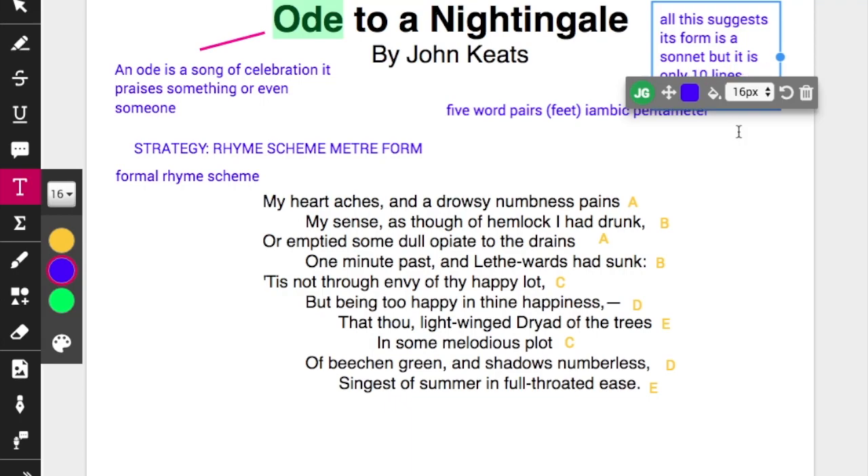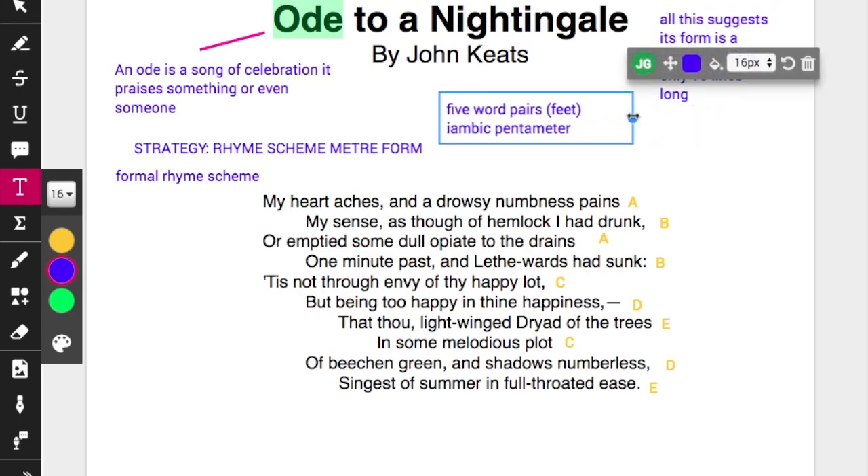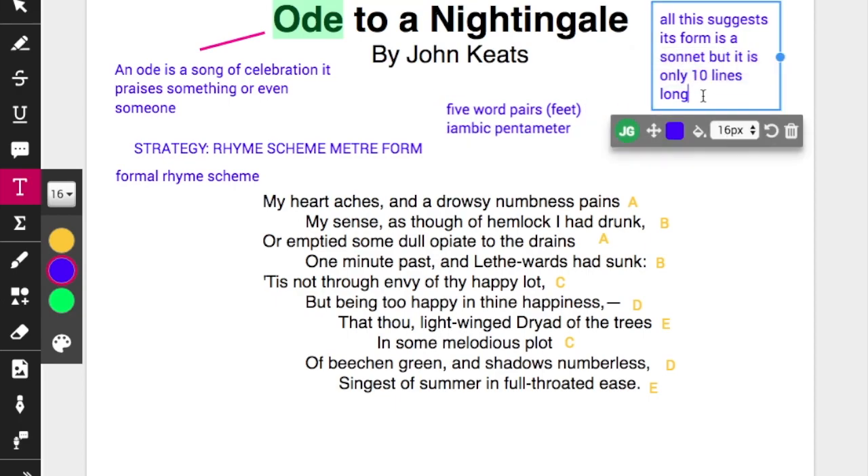It's using that form and that style but not adhering to it entirely, because he's writing a longer poem with several stanzas. A sonnet stands on its own in 14 lines. So once you've established form, rhyme scheme, and meter, you've got a good way to start any essay on any poem.